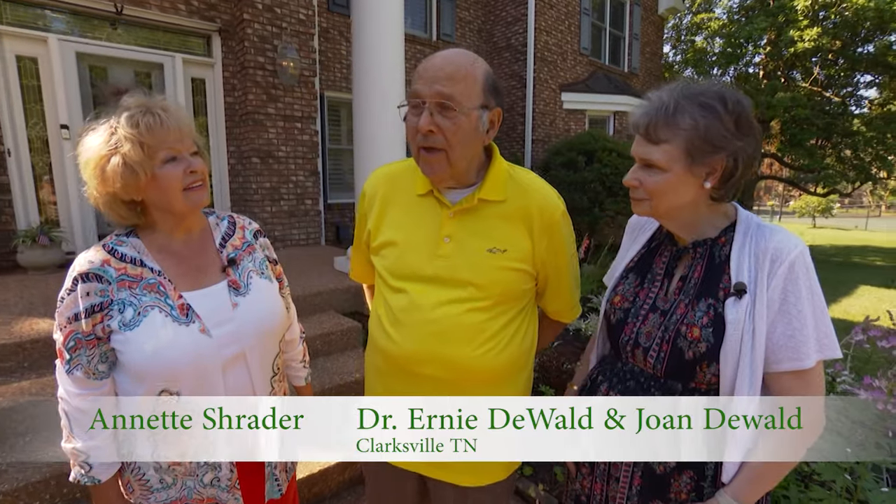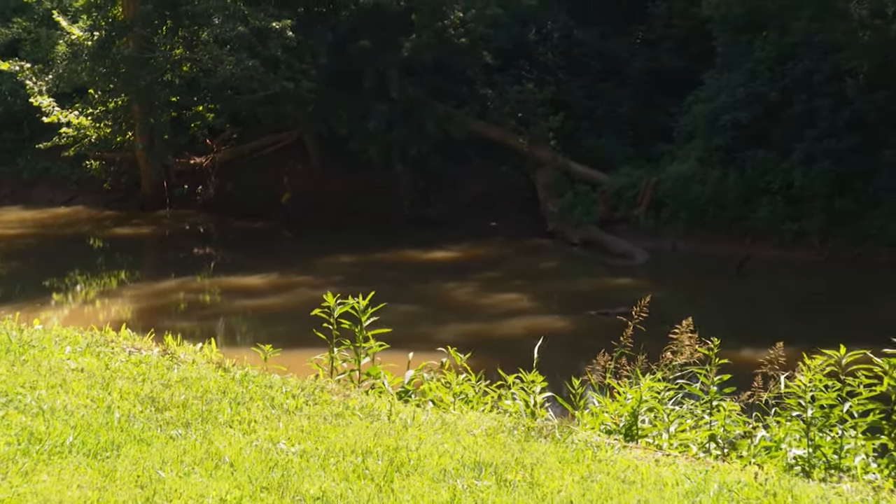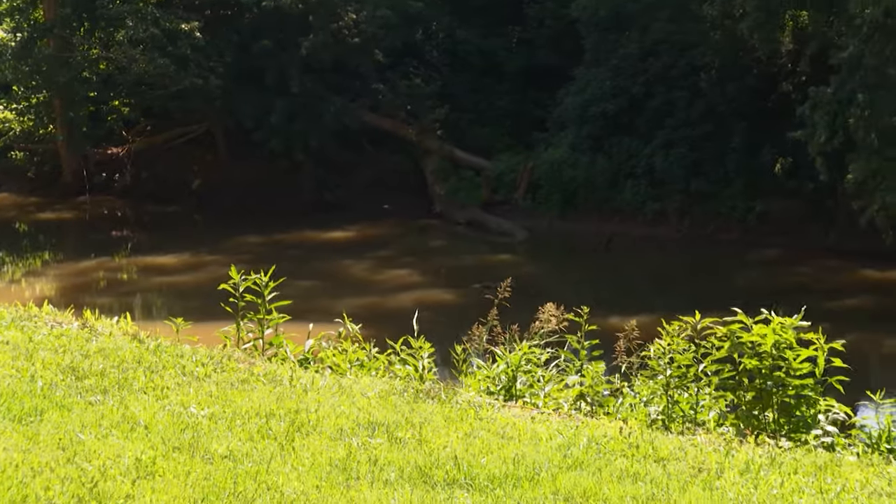We found this house back in 1993, '94, and just loved it situated on the Red River. On the other side of the Red River is a golf course, so there are no homes on the other side. It was really an expansive green — just a lovely, lovely area.